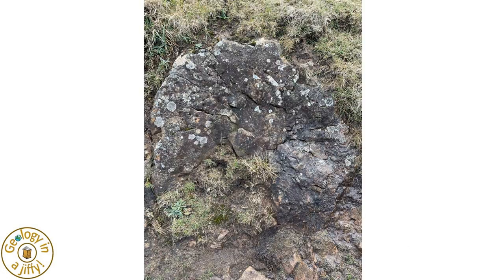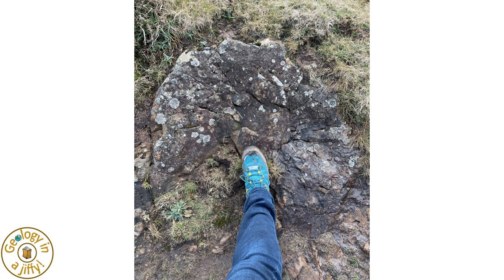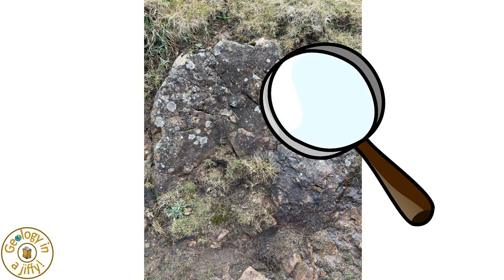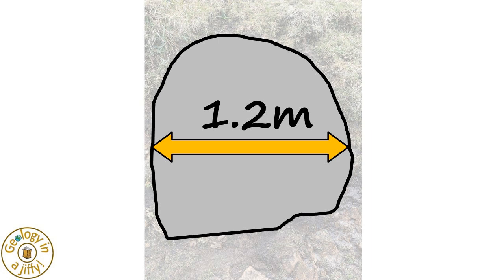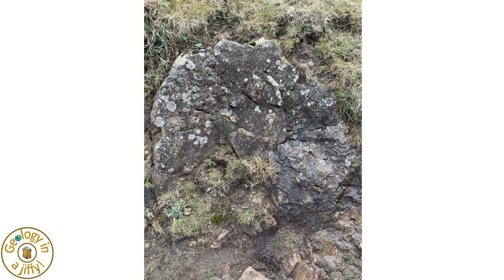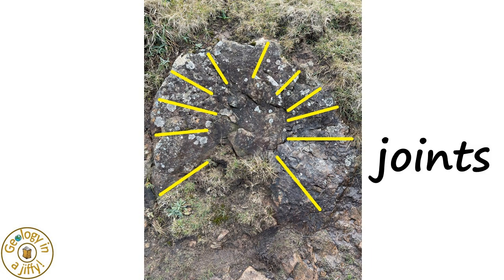Wow! This is one pillow lava, cut almost vertically, with my foot for scale. If we look more closely at it, we can trace its outline and guess the lowest contact surface, giving us this mass of lava — it's over a metre in diameter. We can see what look like cracks, highlighted here. These are joints formed when the pillow lava cooled, forming these radial joints.